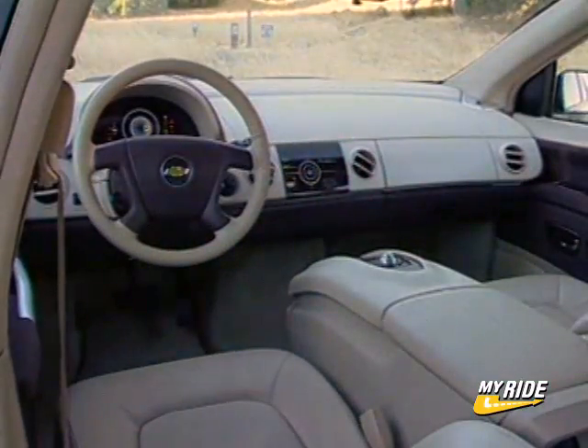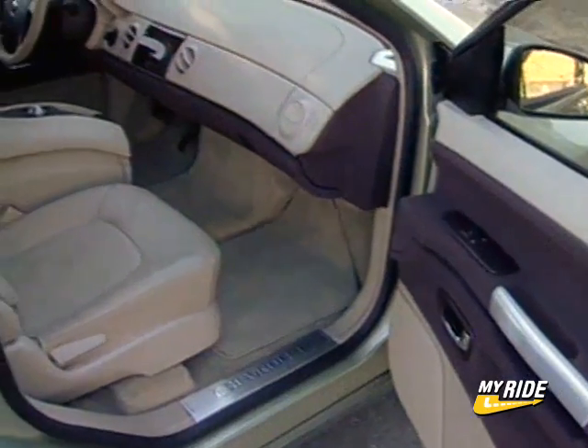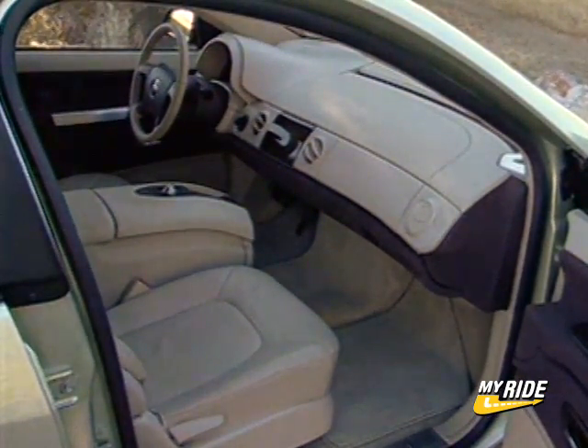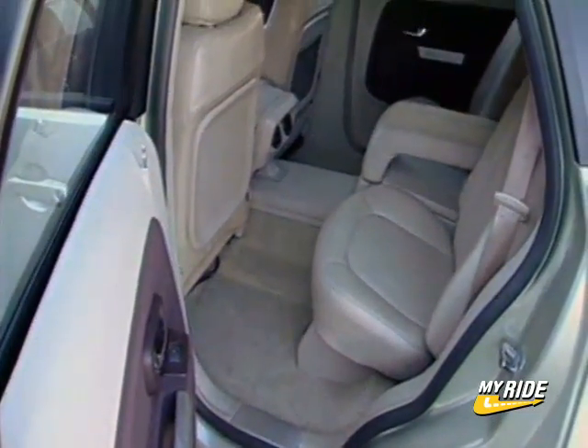The Sequel's interior also offers an interesting glimpse into the future. Because the powertrain fits into a flat, skateboard-like platform, there is no engine up front, which eliminates the need for a traditional layout and provides unmatched room inside for people and cargo.